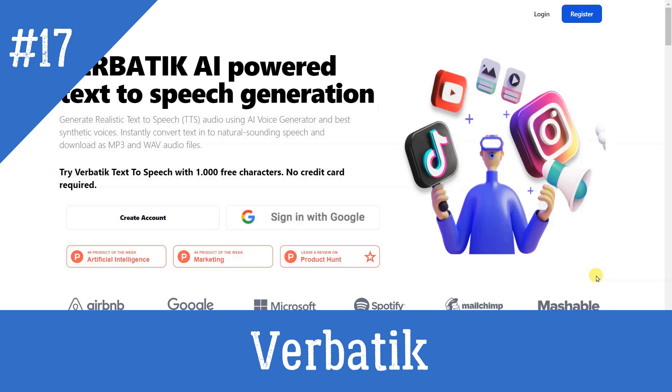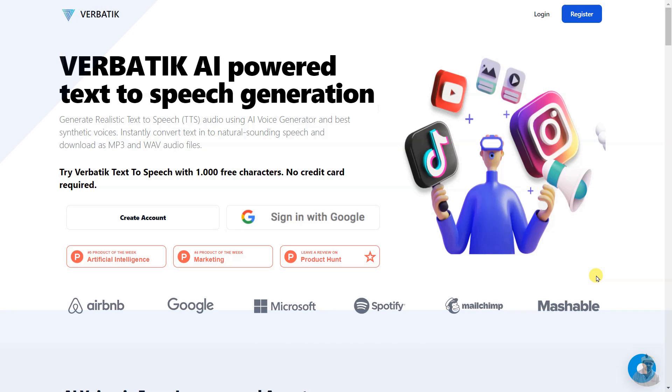Verbatik is an AI-powered text-to-speech generator that offers a growing library of over 600 natural-sounding voices in 142 languages and accents. It allows users to create high-quality audio versions of articles and other text-based content, with features such as a powerful sound studio, SSML features, and unlimited revisions.